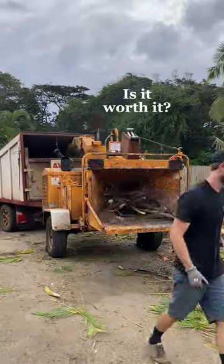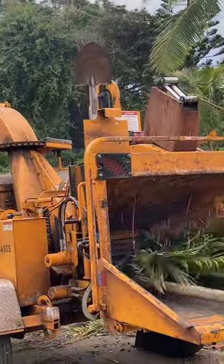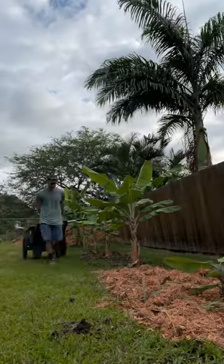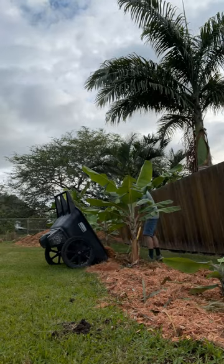Last week I woodchipped our 500 palm trees and now I have this amazing mulch. So let's take some time to appreciate mulch and all the ways that it benefits our garden. The real benefits have to do with soil health, weed blocking, and water retention.